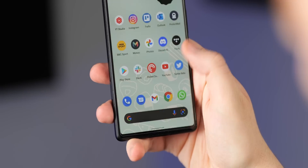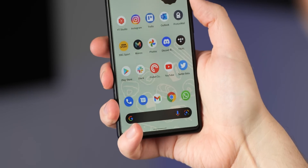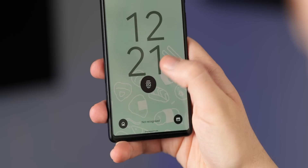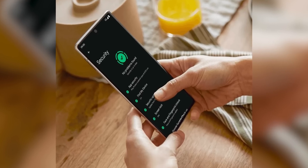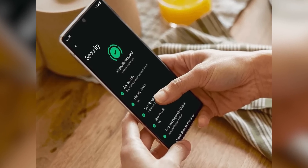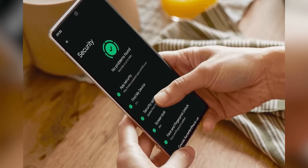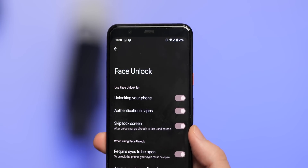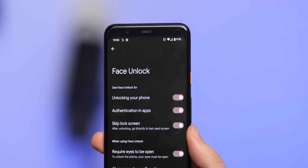It's very debatable whether the move from a capacitive fingerprint scanner to an in-display optical scanner has really been a wise design choice on the Pixel 6 series. Troubles aside, early hints ahead of the Pixel 6 series launch had us hoping for some form of software-based face unlock, but all evidence of this has been scrubbed from public-facing promotional materials. We'd really like to see Google add the option in Android 13.